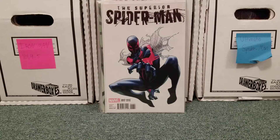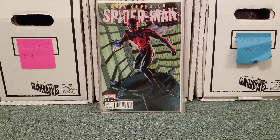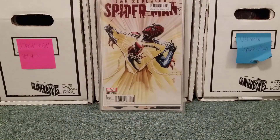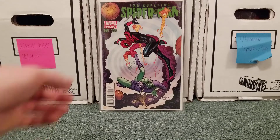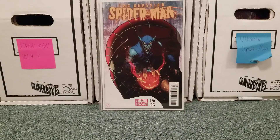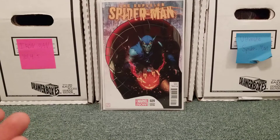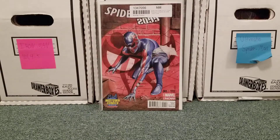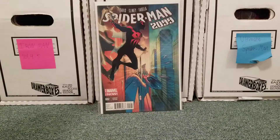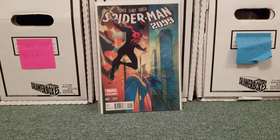Superior Spider-Man 17 — this is the Oliver Coipel variant. Superior Spider-Man 18 — I believe this is the J.G. Jones cover. Superior Spider-Man 19, also the J.G. Jones cover — got that from Midtown Comics during their Black Friday sale. Superior Spider-Man 28 — this is the David Marquez variant; I feel like he's an underrated guy. Superior Spider-Man 29 — the artist's name is Melina, like Alfred Molina who played Doc Ock in Spider-Man 2. Spider-Man 2099 number one, the J.G. Jones variant, Midtown exclusive. And Spider-Man 2099 number two — I think this is the Ferry variant — it just looked really cool.